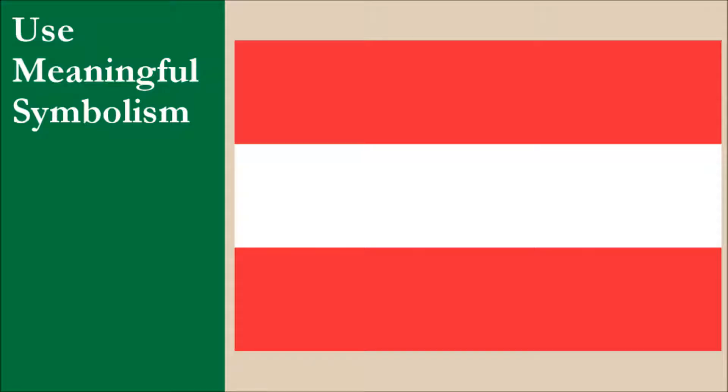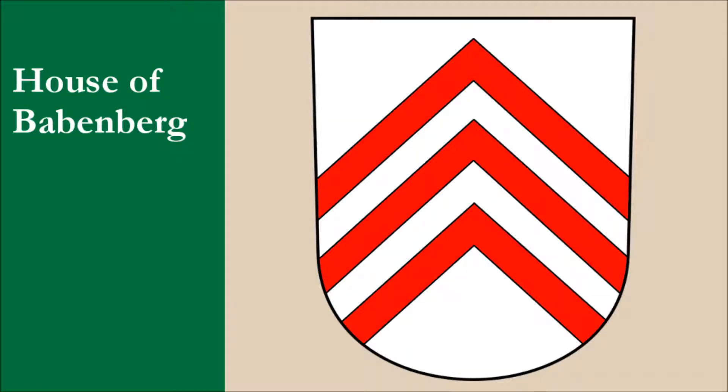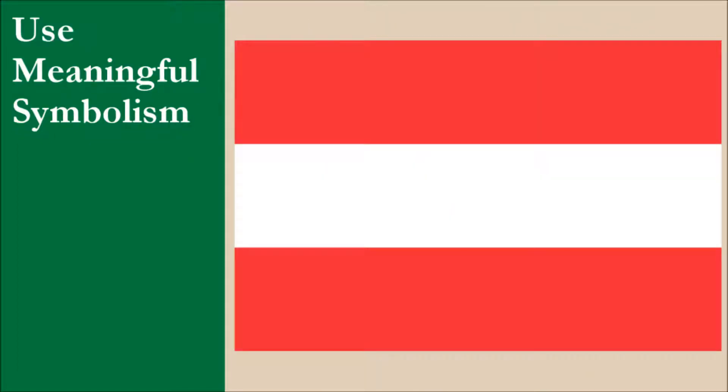The flag design is based on the colors of the House of Babenburg. The House of Babenburg was a noble dynasty that ruled Austria from the 10th century to the 13th century. While it's good that we know exactly where the flag originates from, deriving the whole flag from a family whose rule ended about 800 years ago is a huge issue. While many countries have meaning relating to its people and landscape, Austria has none of this. For this principle, the flag gets 2 out of 10.